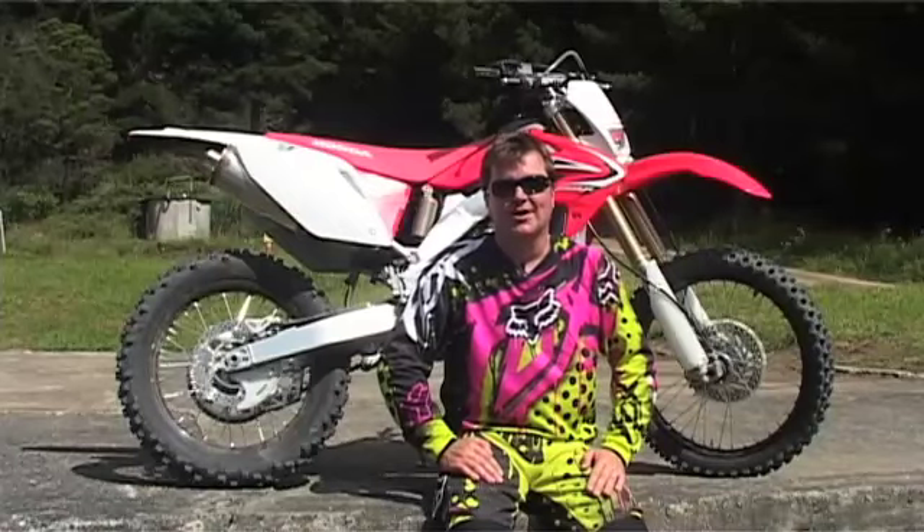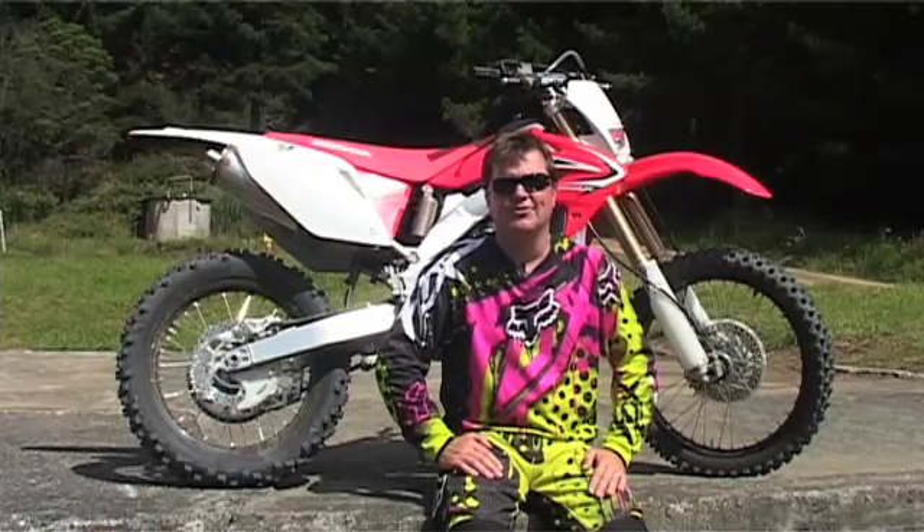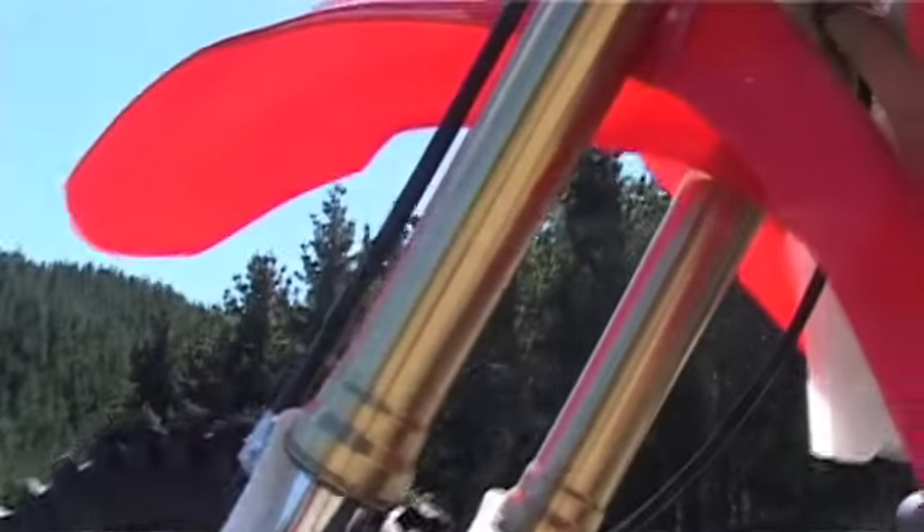Now here at Maramarua, as most of you might know, there's heaps of roots, heaps of lumps, heaps of bumps, ruts from when they've been running the three day enduro. It really is quite a lumpy, gnarly terrain and to be honest having suspension that's soft and soaks up the bumps really is a bonus.